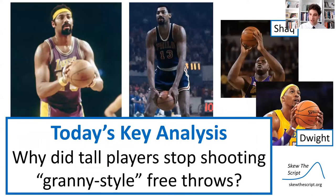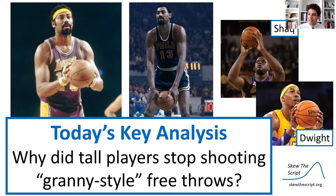But Wilt stopped doing granny style, and other tall players in today's NBA just don't do it at all. So our key analysis today is: why did tall players stop shooting granny style free throws?